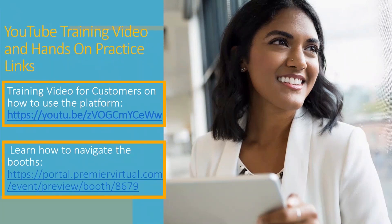Good luck at the job fair. Here are a couple of links you can go through on YouTube. Premier Virtual has put up a couple of videos that will help you use their platform — the first one is training videos for customers on how to use the platform, and then learning how to navigate the booths. You can copy these and go on YouTube to get more practice if needed. You should be getting a copy of this PowerPoint via email with the address you registered with. If not, reach out to your local SC Works office and we can try to get that to you.